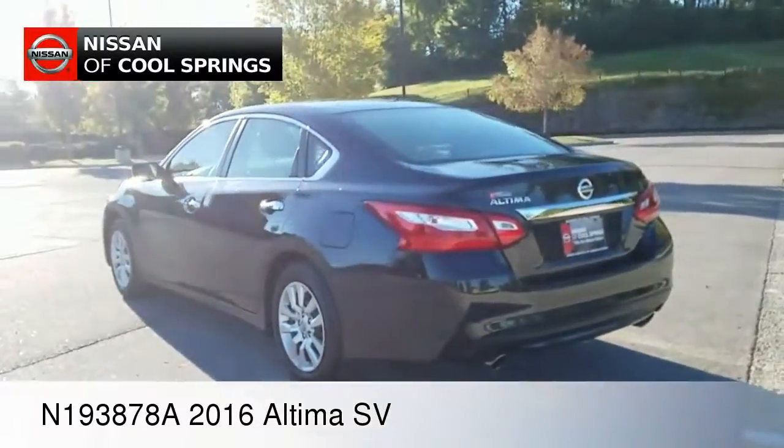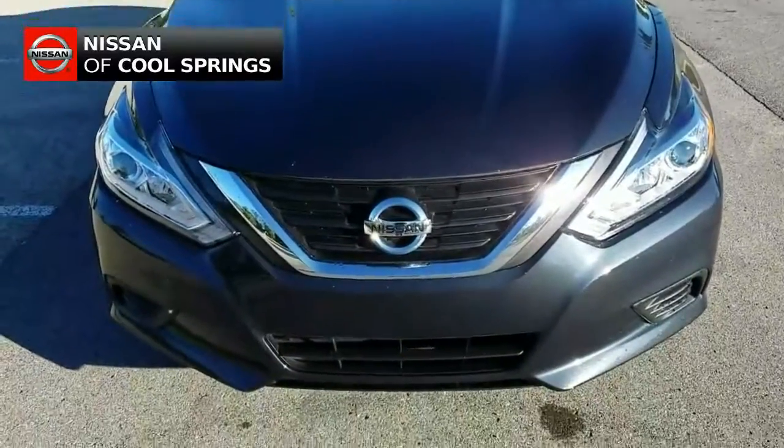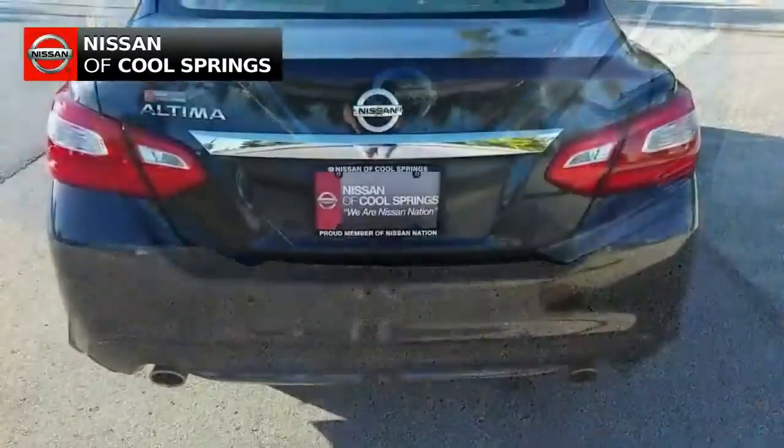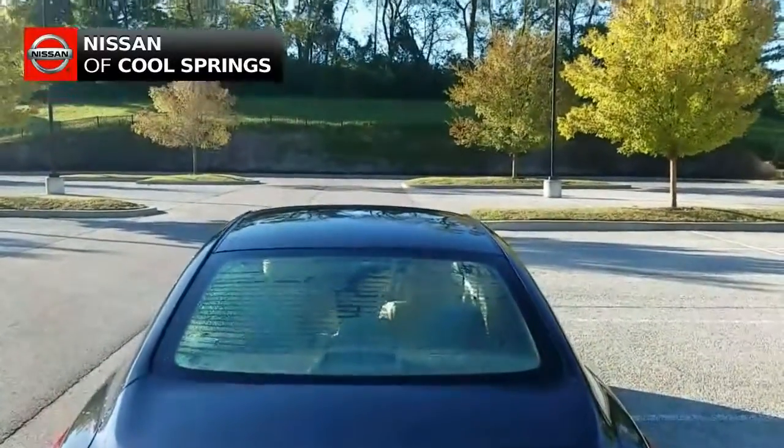Today we're looking at a pre-owned 2016 Altima SV. It's a local trade with about 32,000 miles. It's still under factory warranty and comes with a limited lifetime powertrain warranty.